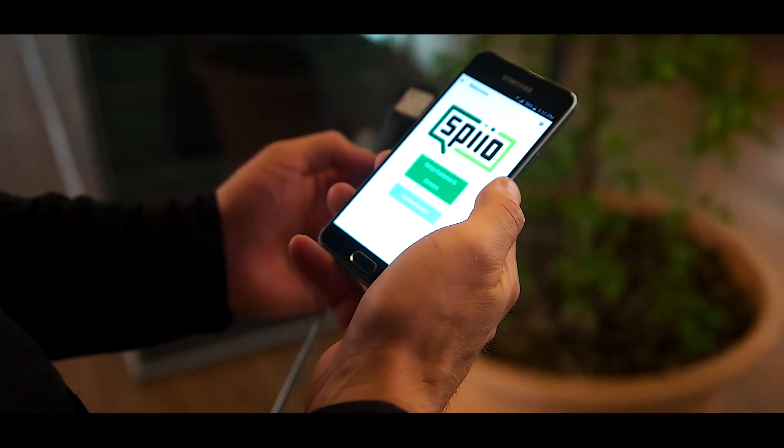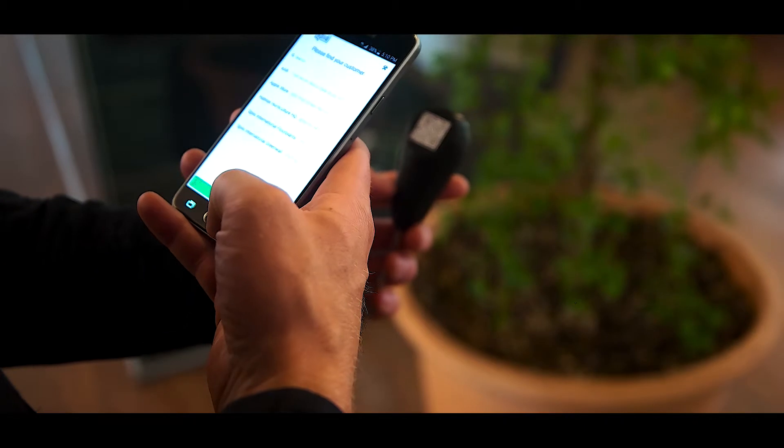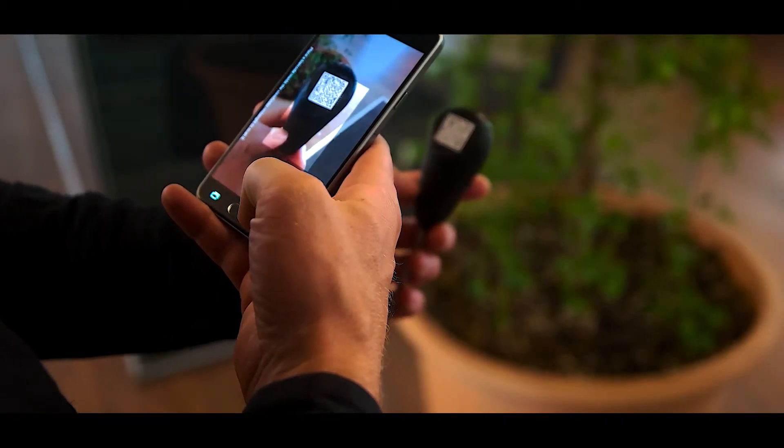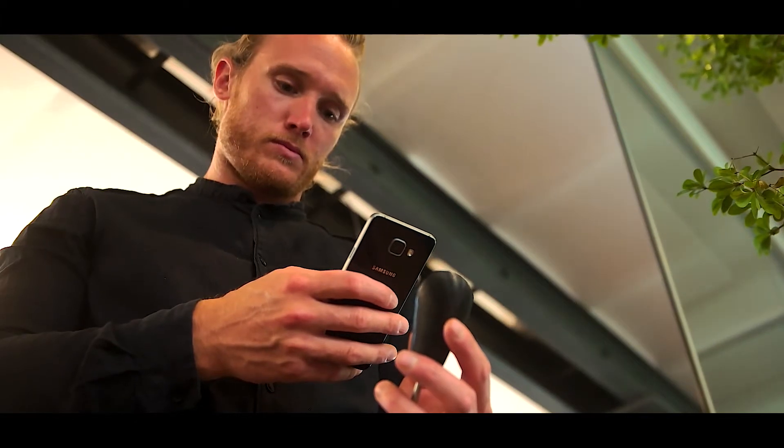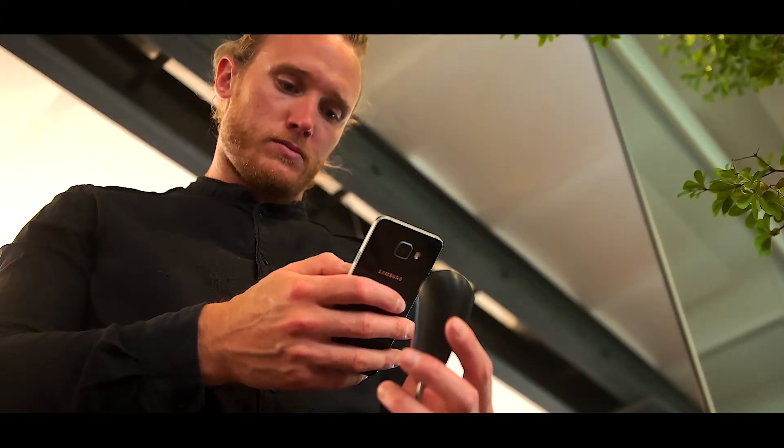Spiio's vision is to bring even more green, healthy environments all around us. We work in the space of Internet of Things and what we're trying to do is to bridge the gap between people and nature. So we like to look at it as Internet of Plants.